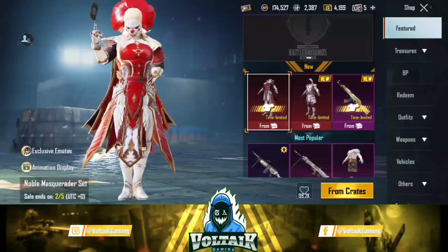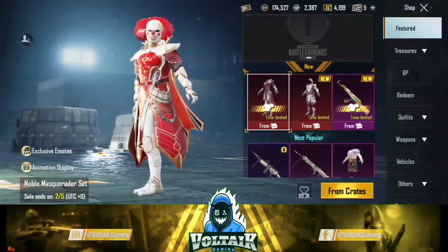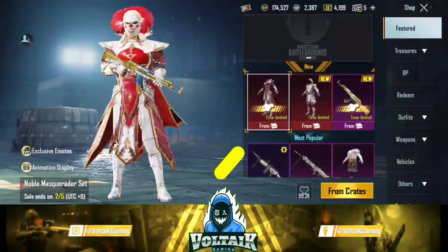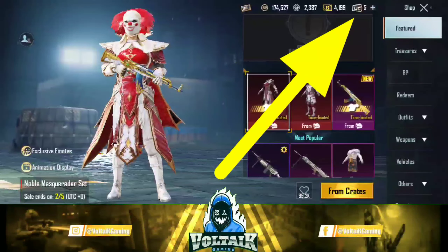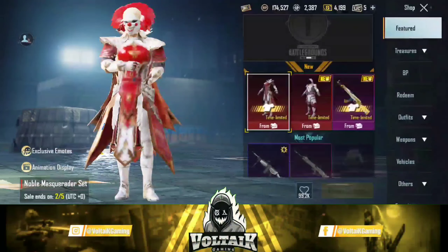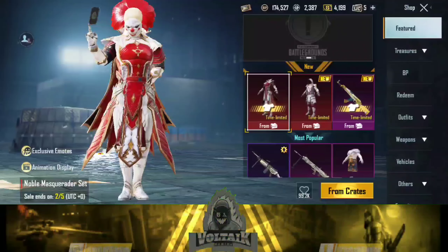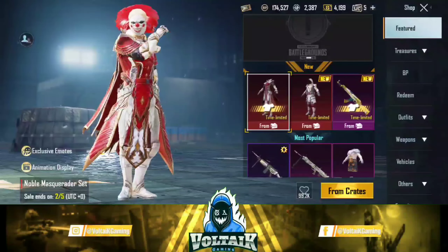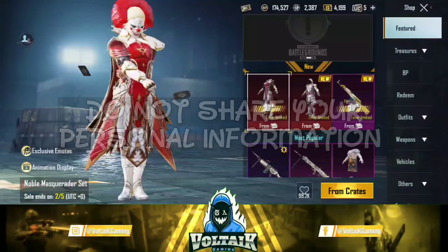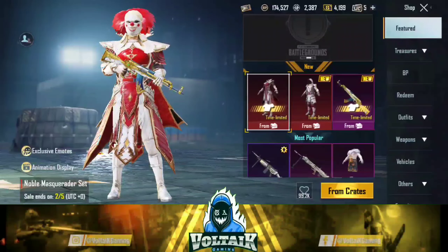For now in PUBG Mobile, let's go over the workaround. There are some ways you can still do it — for example, using a pan card. So guys, I think you can still get UC this way.